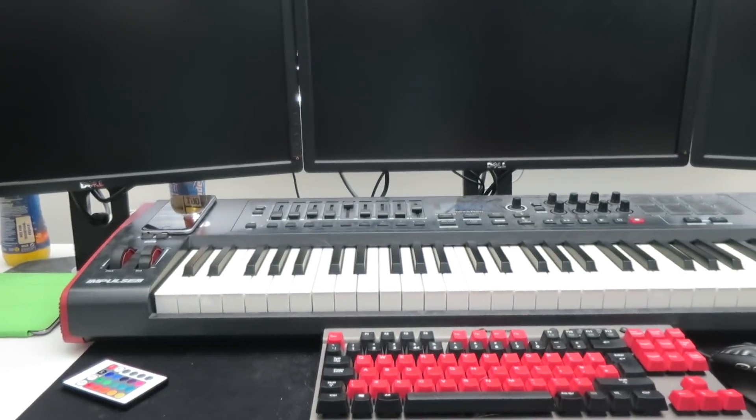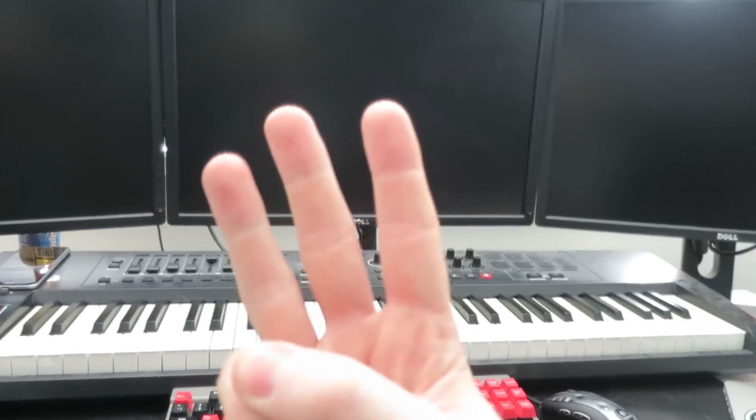And finally the biggest change to the setup: I'll be going from three displays to two displays. This is actually a forced change — I love having three displays, I really do. But due to the new location of my desk and what I want to put on the desk, I kind of have to drop down to two displays.